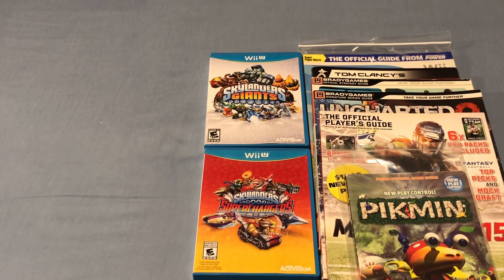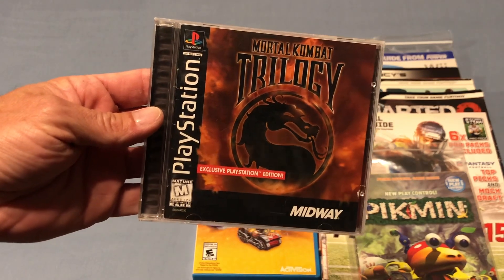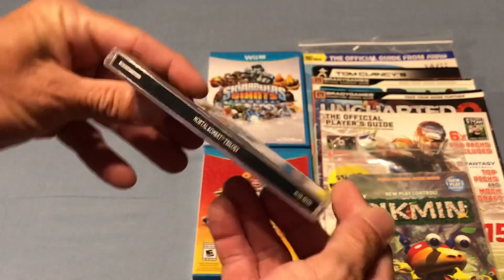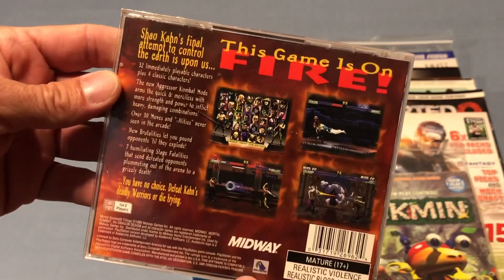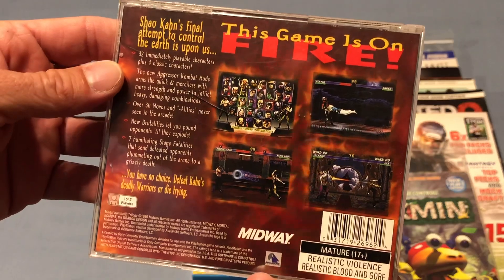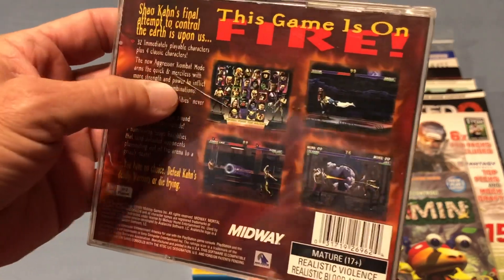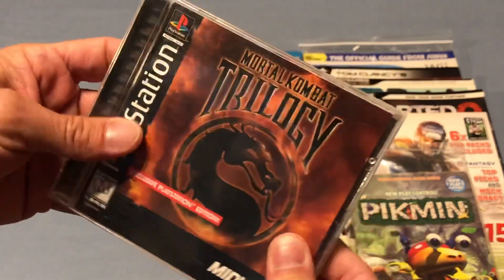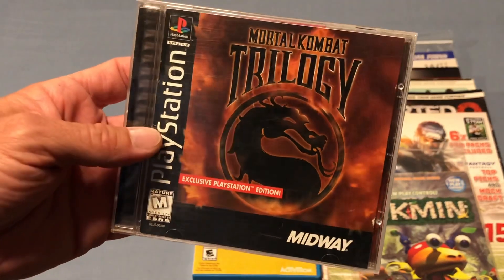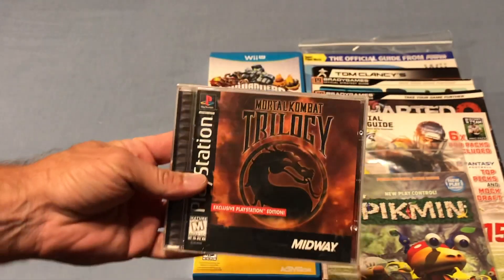At the Goodwill, I was able to find a complete copy of Mortal Kombat Trilogy for the PlayStation — this is a black label. I was super happy to pick this up for $5. It's got one little minor crack on the back of the case, but everything else is in really nice shape. I picked this up for $5 and this game is going for $40 online, so really happy to run across that.